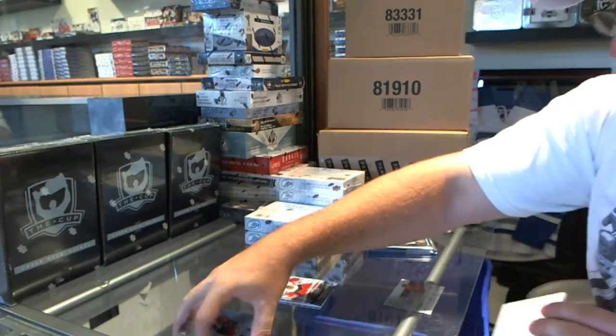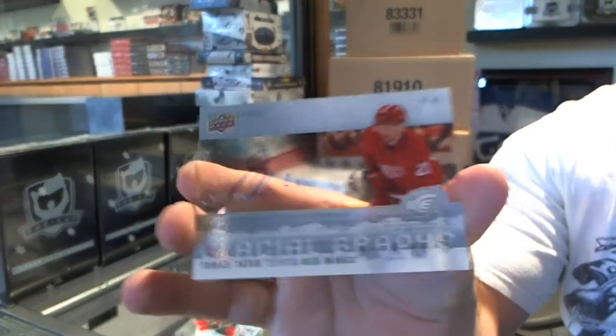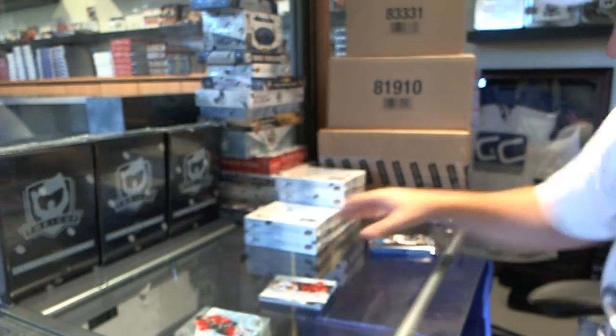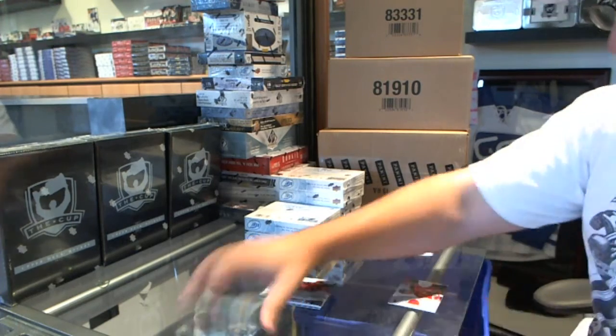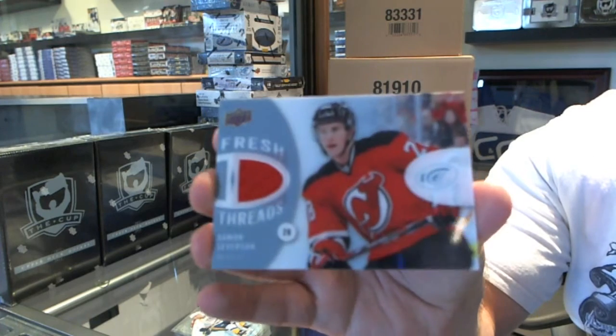We've got for the Red Wings a Glacial Graphs Autograph of Tomas Tatar. We've got a Fresh Threads jersey to go with your patch for the New Jersey Devils — Damon Severson.